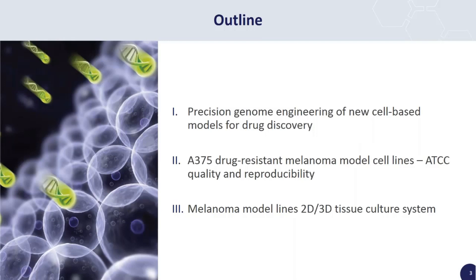This webinar has three parts. First, I'm going to be talking about CRISPR-Cas9 itself, and how it can be used for precision genome engineering of new cell-based models for drug discovery. In the second part of the webinar, I'm going to be talking about our engineered drug-resistant melanoma model A375 cell lines, and how we ensure that these new isogenic lines meet ATCC's high standards for quality and reproducibility. I'll also go over functional validation of these drug-resistant melanoma models in 2D tissue culture.